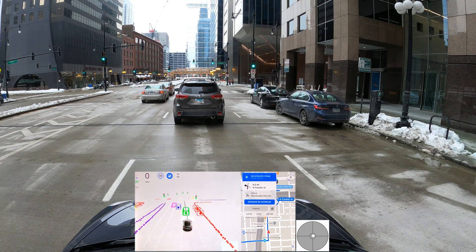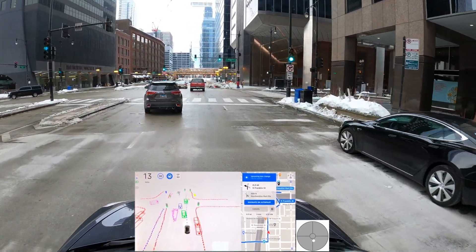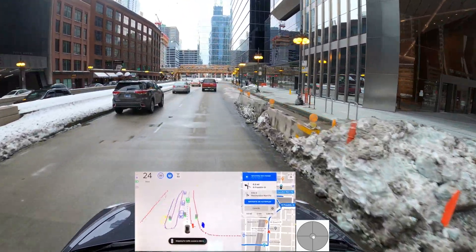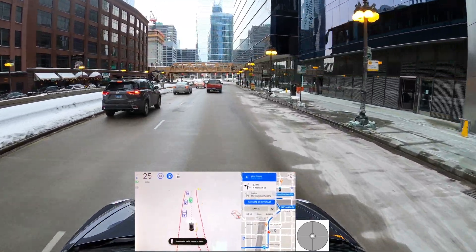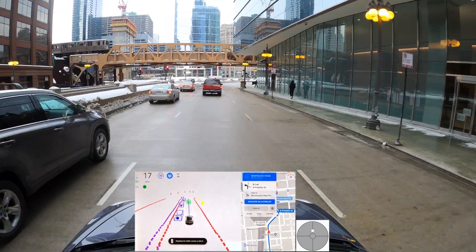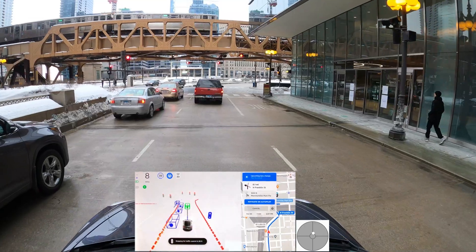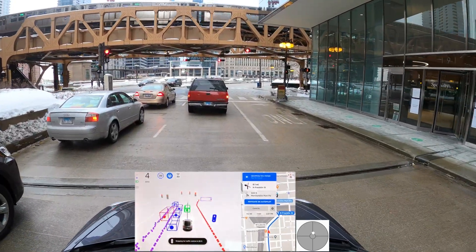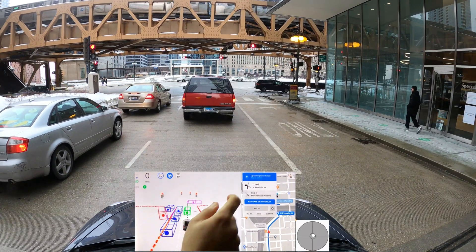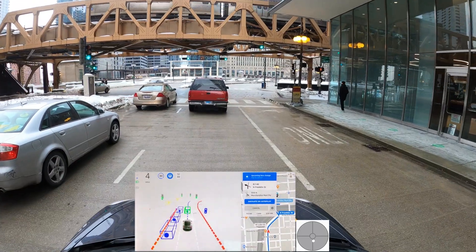It does say upcoming lane change and left, so it already knows it needs to make a left turn. We'll be careful with the snowbank. Now it realizes it needs to make a left and we're stuck at the traffic light. It's going right and then left and then right — I'm going to report this. We're using the lane behind us.